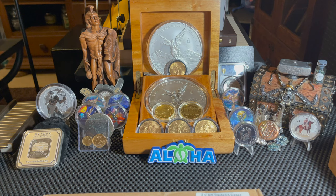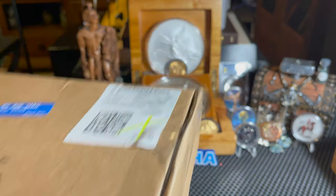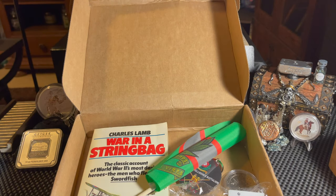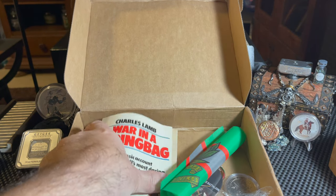Without further ado, let's get into the video. First I want to show off a package I received this week from our friend Gunner Gunderson from the island of Great Britain. Let's go ahead and open this up — it's a whole package full of cool things. He says: 'Dear Aloha Stacker, I'm sending out packages of coins in the next few months to some of the channels I love, themed to their background. As you are Navy, I've sent you a great book that is connected to the coin.'